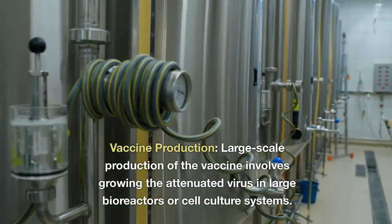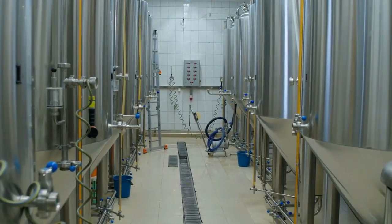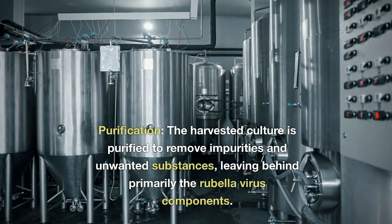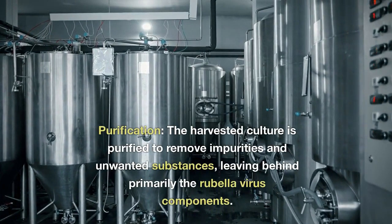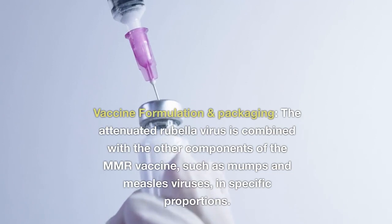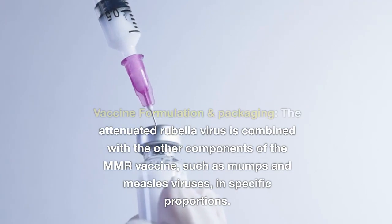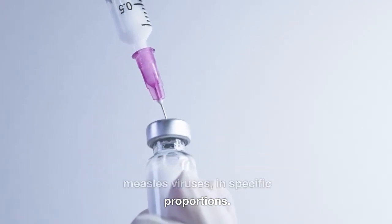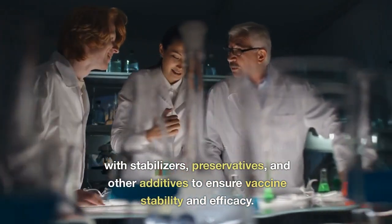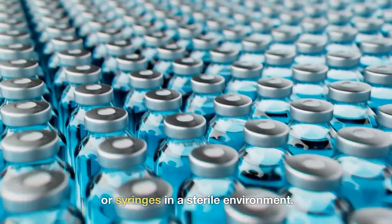Large-scale vaccine production involves growing the attenuated virus in large bioreactors or cell culture systems. The virus is replicated in large quantities and the culture is harvested. The harvested culture is then purified to remove impurities and unwanted substances, leaving behind primarily the rubella virus components. The attenuated rubella virus is then combined with the other components of the MMR vaccine, such as mumps and measles viruses, in specific proportions, and formulated with stabilizers, preservatives, and other additives to ensure stability and efficacy. The final formulation is filled into vials or syringes in a sterile environment.